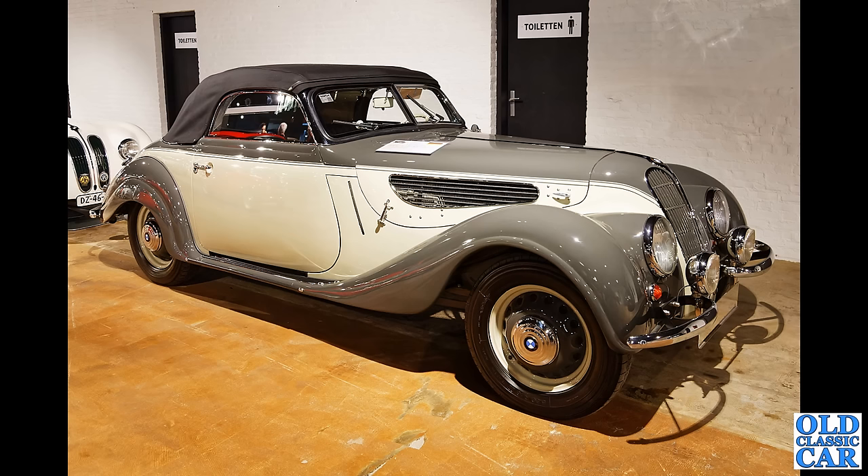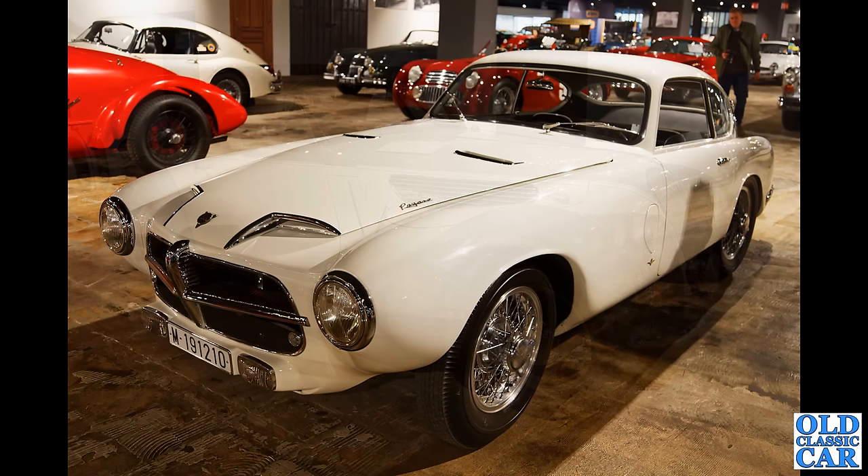Now this magnificent machine is based on the BMW 327 — this is actually an EMW 327, built in Eisenach in East Germany, circa 1940. Beautiful looking car. And how about this — you don't see too many of these: this is the Spanish-built Pegaso Z102 Touring.